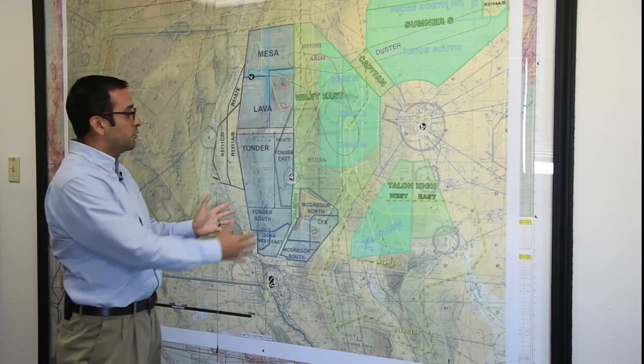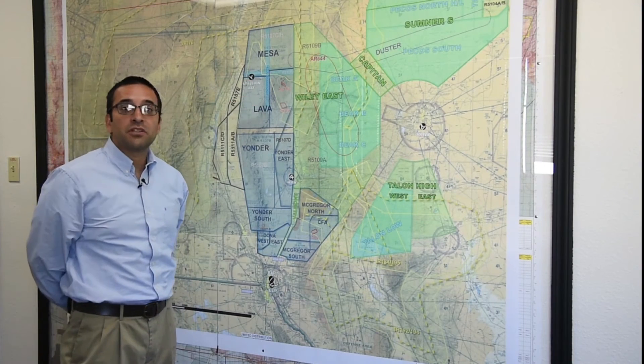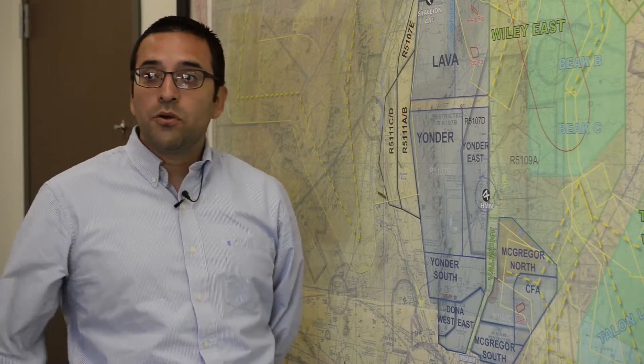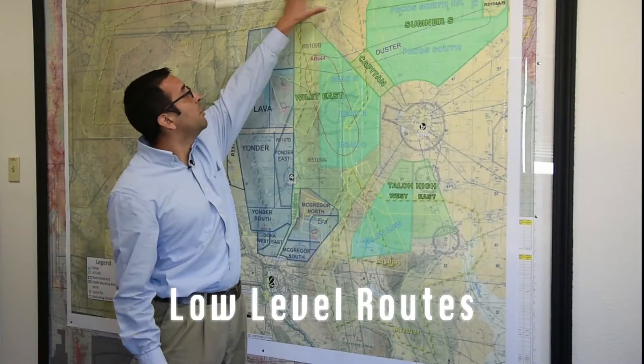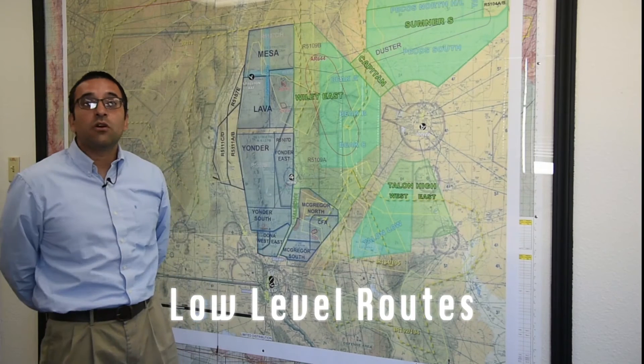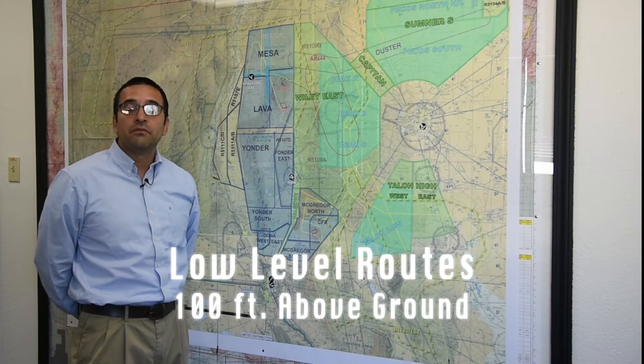Keep in mind that White Sands Missile Range has the airspace subdivided in larger chunks for some of their test missions. We also have low-level routes, which would be indicated by these yellow overlays, and in our low-level routes we can operate down to 100 feet above ground level.